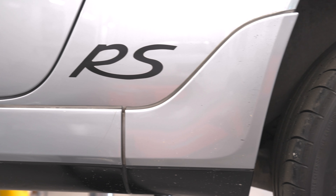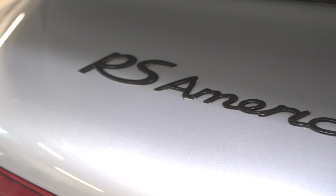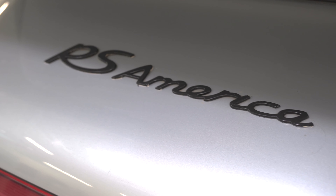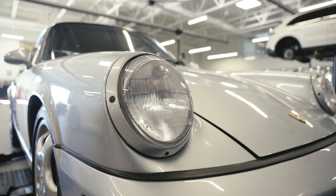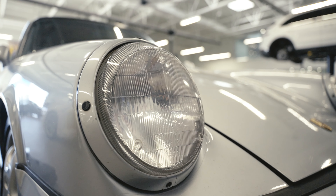We chose this car because it's probably one of the purest sports cars out there. In fact, if you put the VIN number in the PPN system, which is Porsche's computer system, it actually comes up as a 911 Carrera 2 Pure. That is what the designation is in the Porsche system, which is very fitting because it's probably one of the rawest sports cars out there.